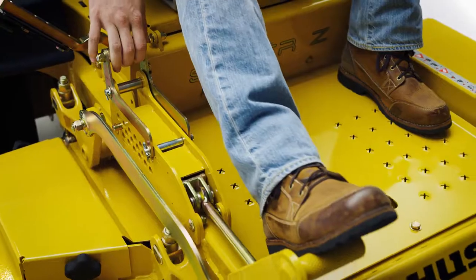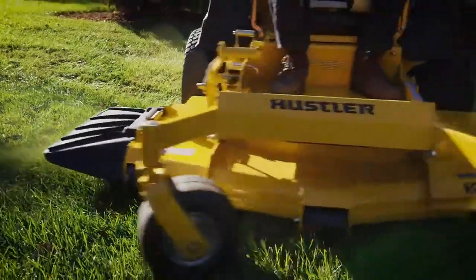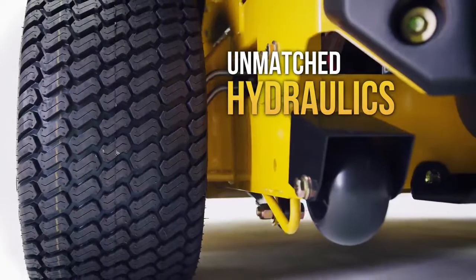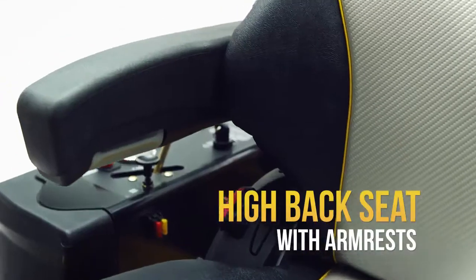The Super Z stands apart with Hustler's acclaimed VX4 deck technology, proven to cut and disperse grass more quickly and efficiently regardless of conditions. It continues with hydraulics unmatched by the competition. Plus, enjoy the comforts of the high-back seat with armrests.